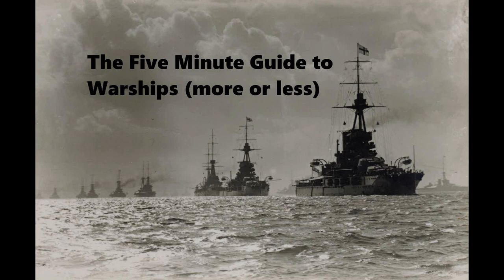This is the 5-minute guide to the USS John C. Butler, a destroyer escort of the United States Navy. What is a destroyer escort?